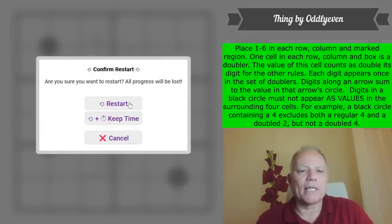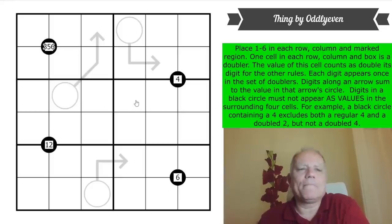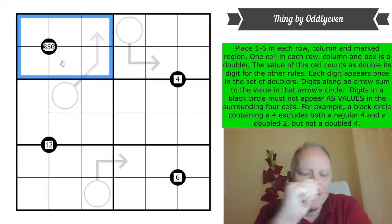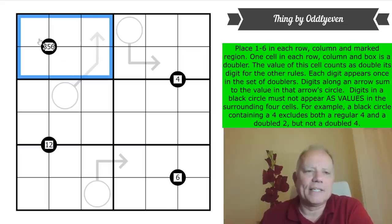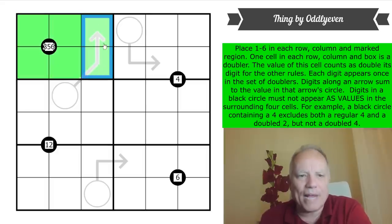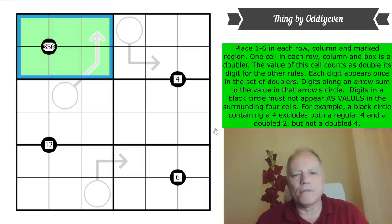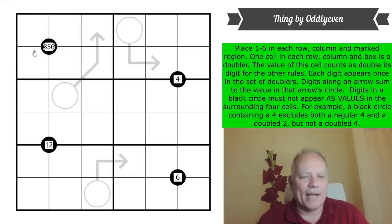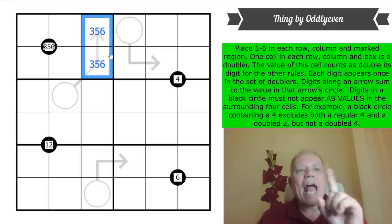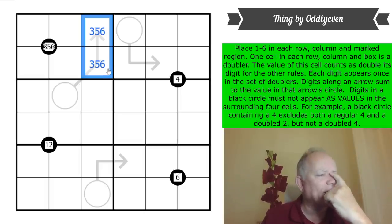Let's get cracking. Box one is utterly impossible unless the doubler rule is in force. If this box had no doubler, the black circle saying three, five, and six have to be excluded from those cells means they'd all have to pack into only two cells — impossible. We know it's not all green. There's only one doubler, so two of these numbers have to be off this two-by-two.